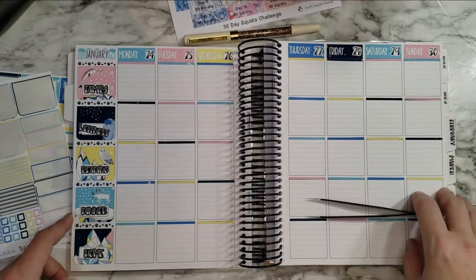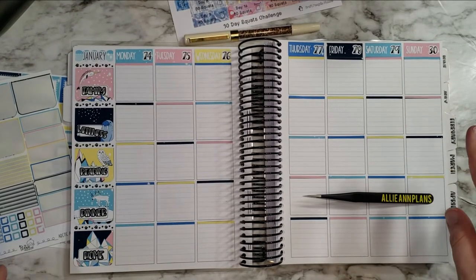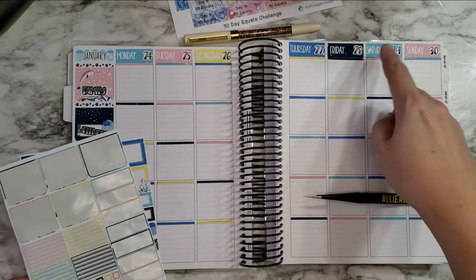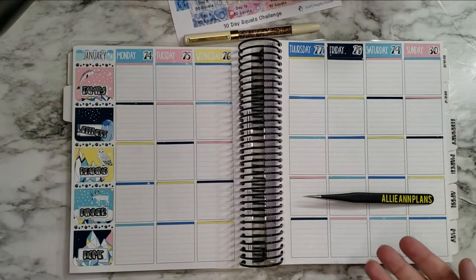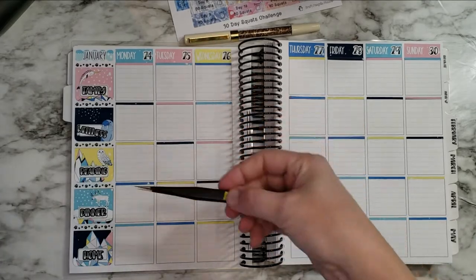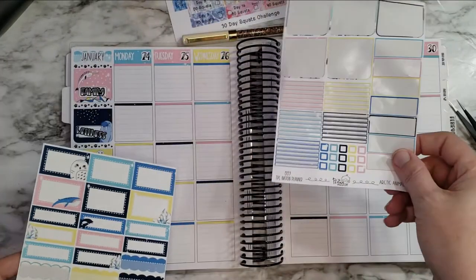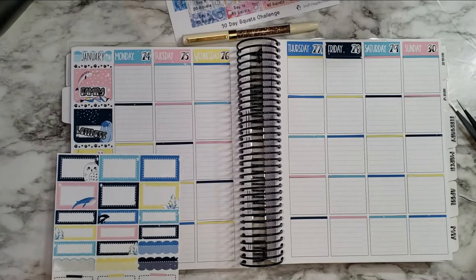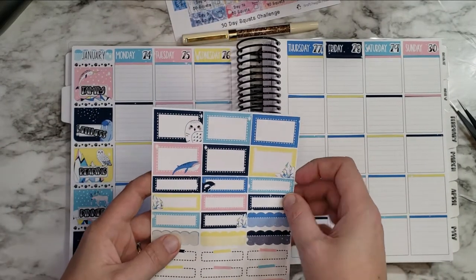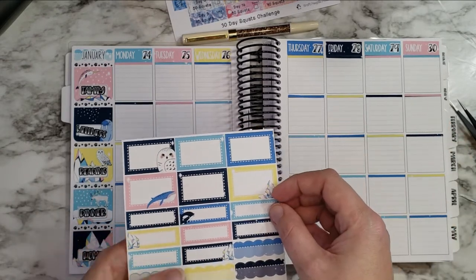Sorry about that — my phone actually got too hot and stopped recording my video, so that's fun. Anyway, I went ahead and just put down the rest of the headers. When I looked up I was like, oh, it cut me off. All I did was put down the rest of the headers, and all that's left on the sheet are some little checkboxes. I'm going to use these quarter boxes for my wellness stuff.